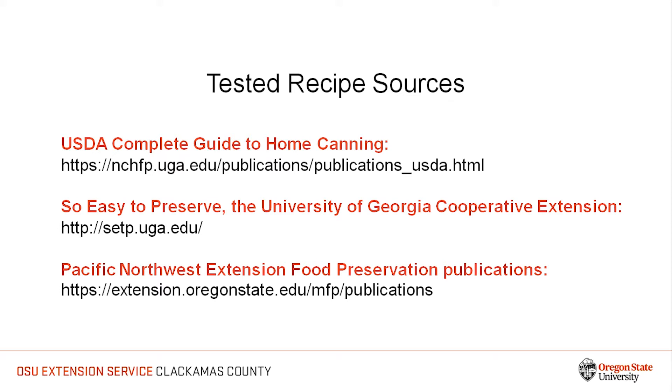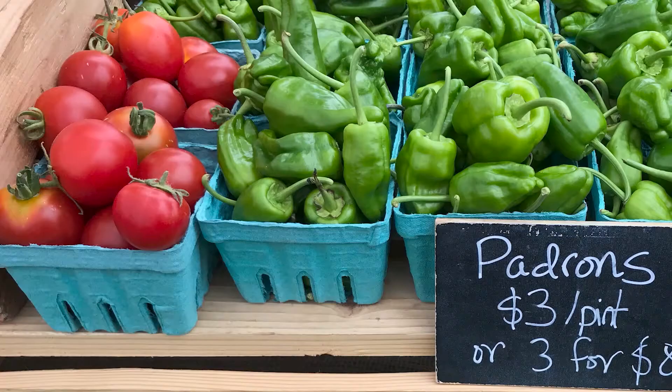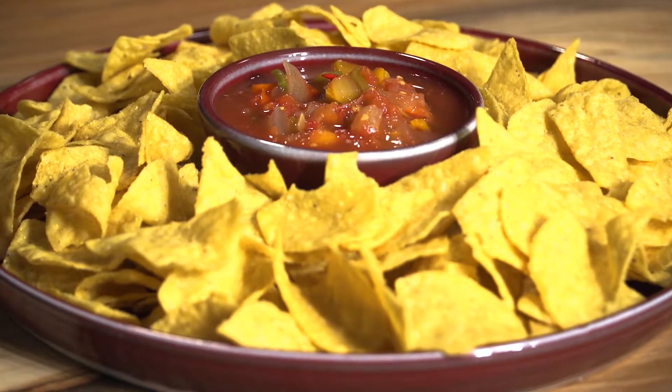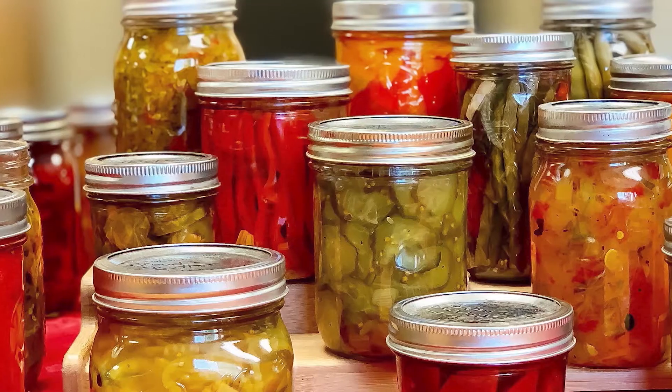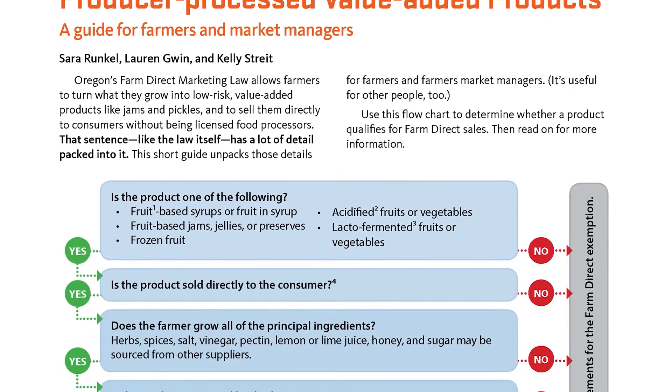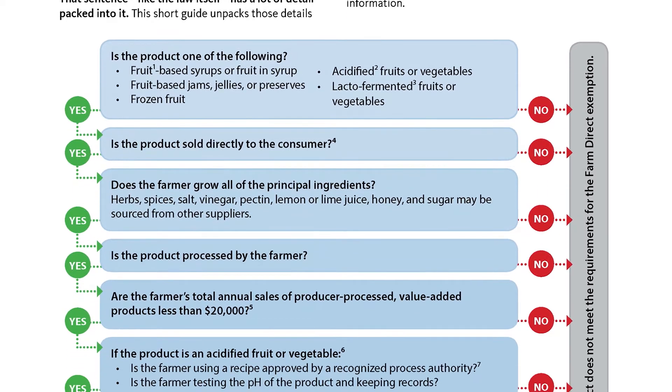You will find tested recipes and current food preservation instructions in the USDA Complete Guide to Home Canning, So Easy to Preserve, the University of Georgia National Center for Home Food Preservation, Pacific Northwest Extension Service food preservation publications, as well as other publications from Extension services throughout the United States. If you want to produce an acidified food, such as a relish or salsa, using your own recipe, you must first submit it to a recognized process authority for approval. This process is outlined in the mentioned OSU publication.